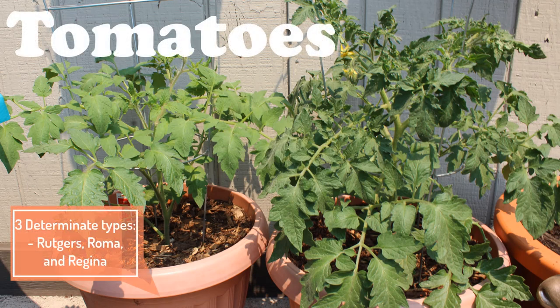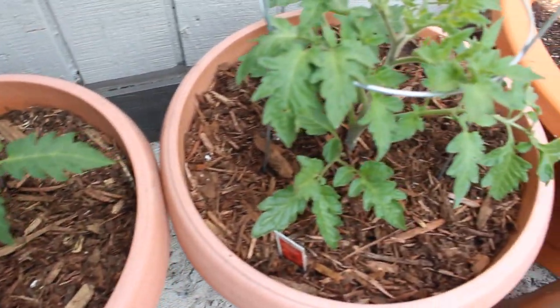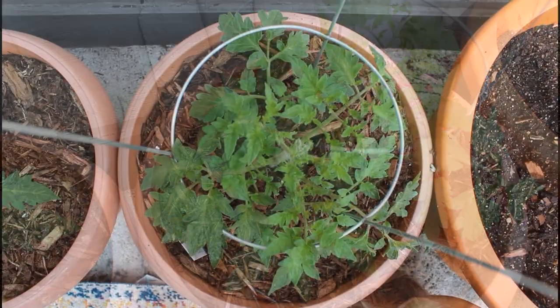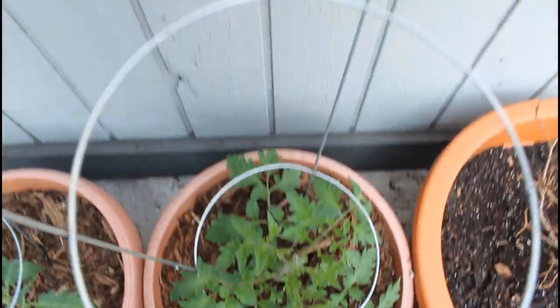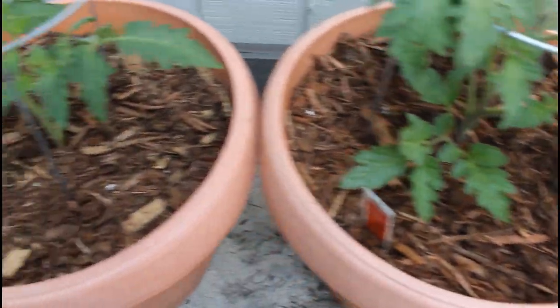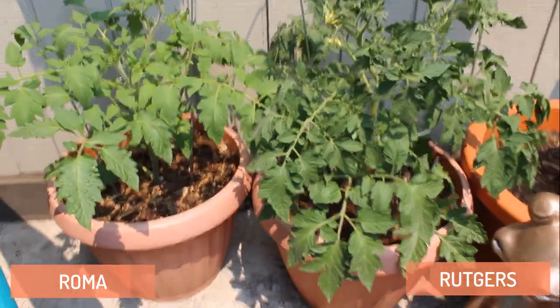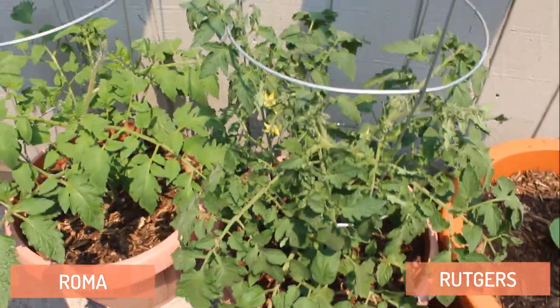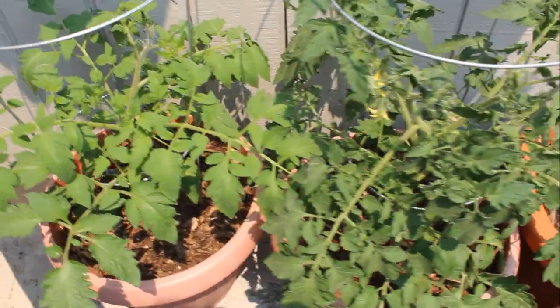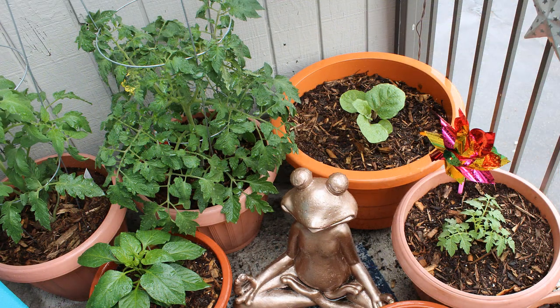The first plant I'm showing here is tomatoes. I am growing three types of determinate varieties: Rutgers, a Roma tomato, and a Regina tomato. All three of these are going to grow more compact, reaching about three to four feet tall, and then begin to set all their fruit. I always like to grow determinate tomatoes in my container garden because I am short on space. It's my first year growing Rutgers, but I have done Regina and Roma tomatoes in the past.